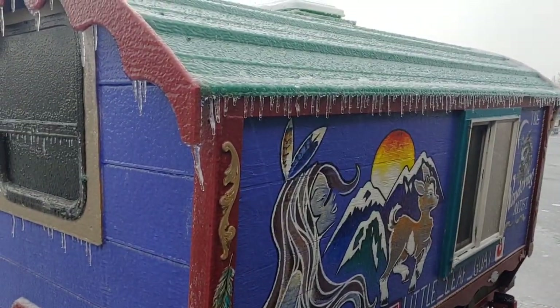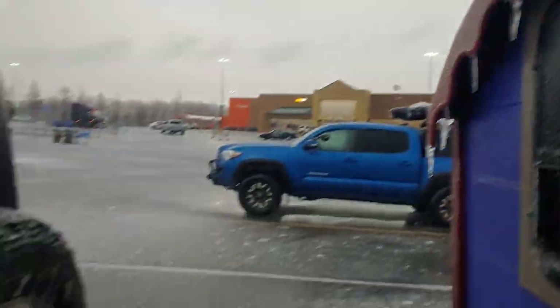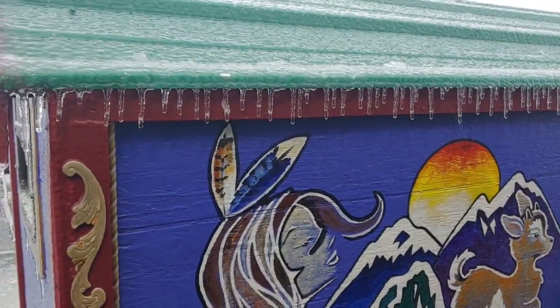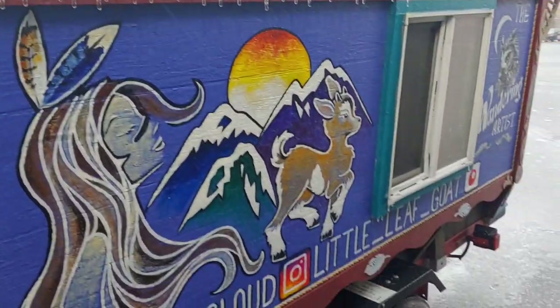Everything is just covered in a nice sheet of glass, so we're going to have to be really careful getting out of here. I think she's kind of cute with all this ice on her — look at that, it's kind of Christmassy.